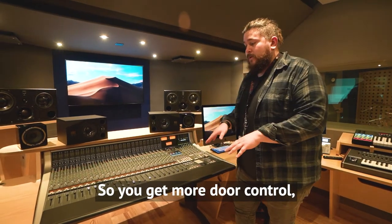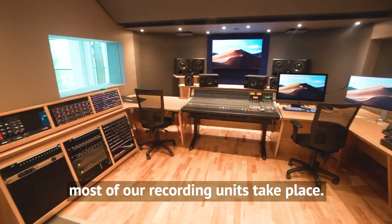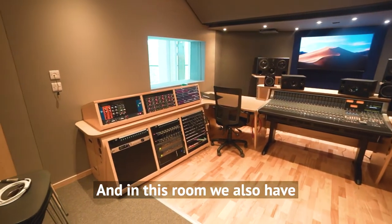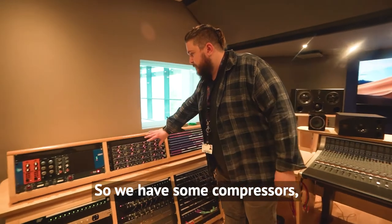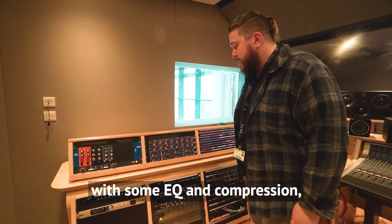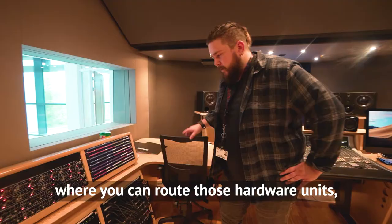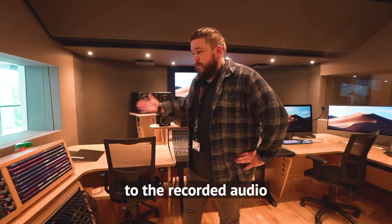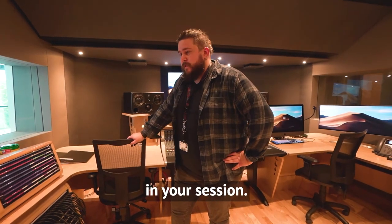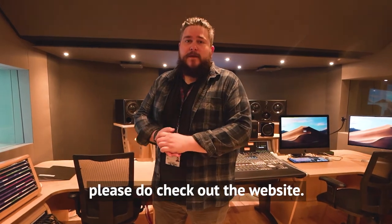We use Pro Tools and Logic here, and this is where most of our recording units take place. In this room we also have a lot of hardware units — compressors, gates, some preamps with EQ and compression, as well as multi-effects. These are all routed in and out so you can apply those hardware units to the recorded audio in your session. For more information about our facilities and courses, please check out the website.